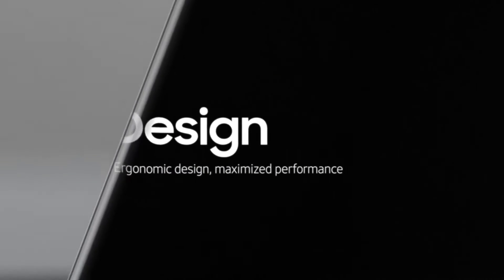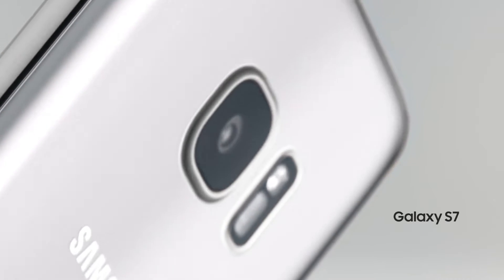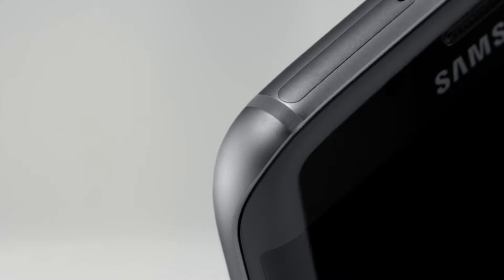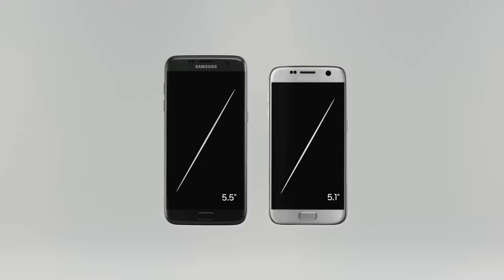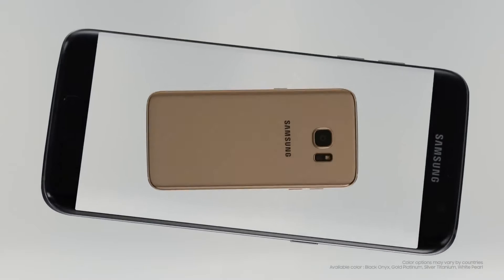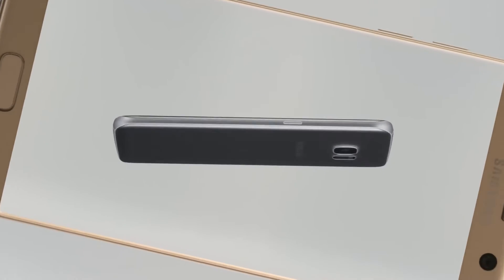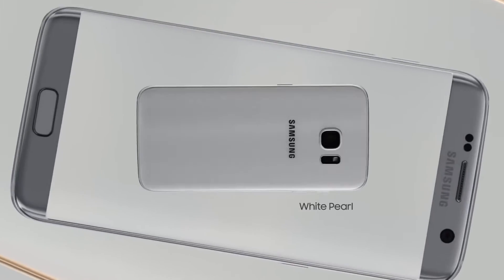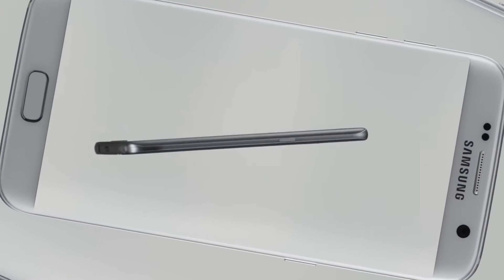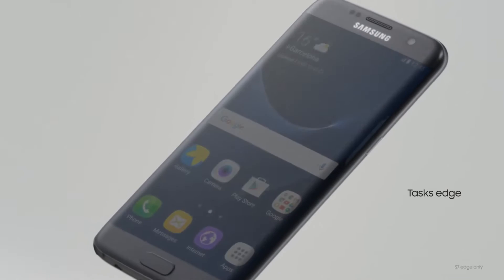We spend more time with our phones than ever, and yet they're not designed to be held comfortably. But now, with the elegant back curve of the S7, and the streamlined front and back of the S7 Edge, both nestle perfectly into the palm of your hand. They feel smaller and thinner, with smoother edges and sleeker lines. But the screen size is still the way you like it — big and immersive. A true marvel of engineering. It's as beautiful to look at as it is to use.